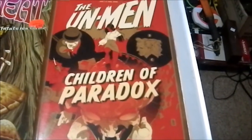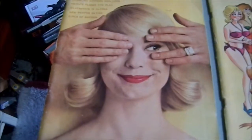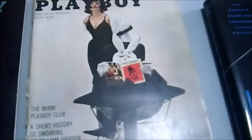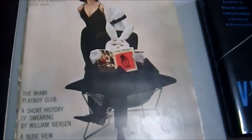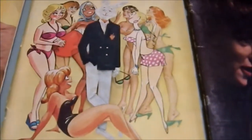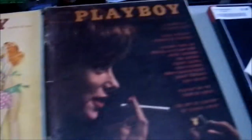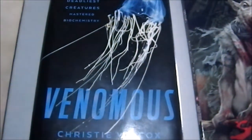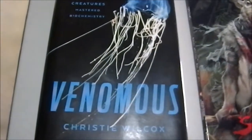I picked up some copies of Playboy from the 1960s — five issues. Interestingly, the years are not on the covers at this point, just the month. This one is '61, so I'm assuming they're all in roughly the same zone because they're all the same price: 60 cents each. Also picked up Venomous: How Earth's Deadliest Creatures Mastered Biochemistry.